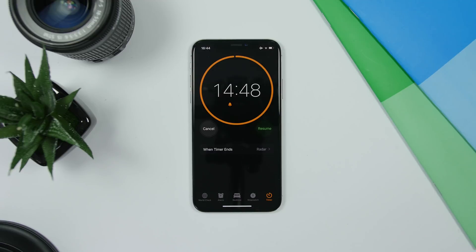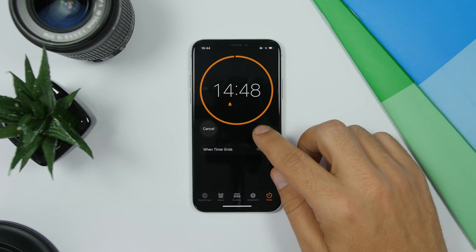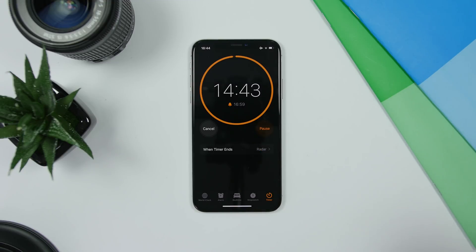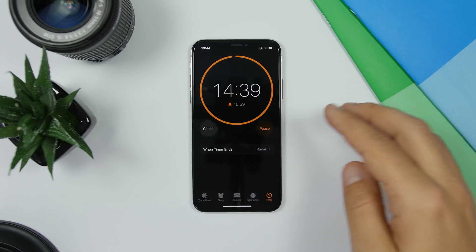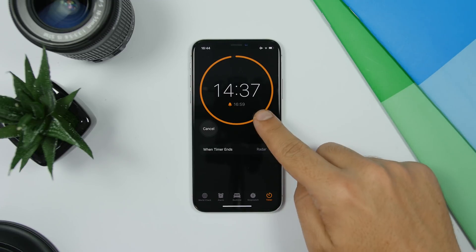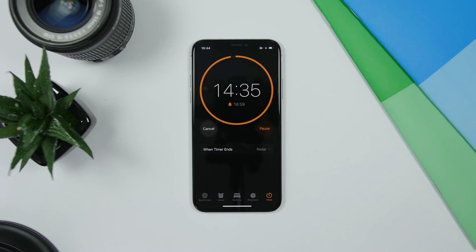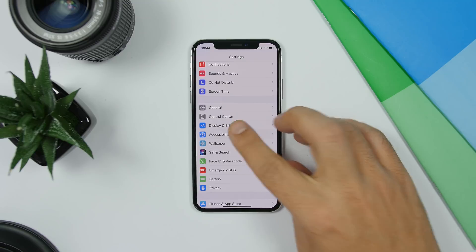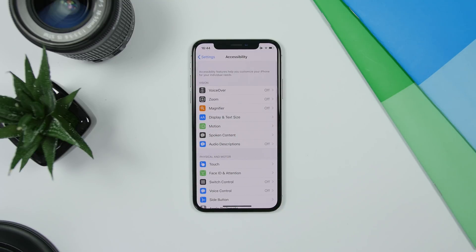The timer on iOS 13 has been redesigned and it looks really awesome. If you start a timer it will show you underneath the exact time at which it will go off. So you have your timer with minutes and seconds, and then it shows you the clock time when it will go off.